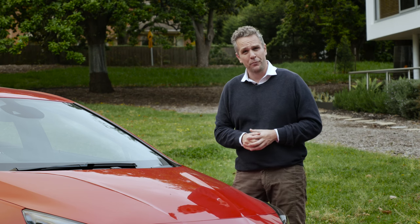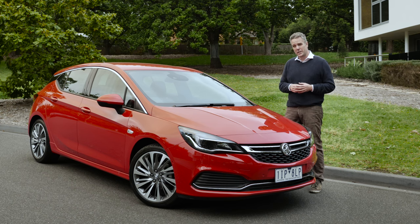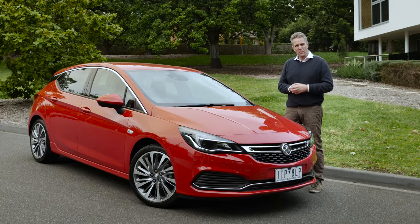It's a story Holden have told before. You take the Opel Astra from Europe — this one was built in Poland — add some sharp pricing. The range starts from just $21,990. Slap on a Holden badge, and presto, you've got yourself a small car ready to take on the world's best. And this time, well, they might be onto something.